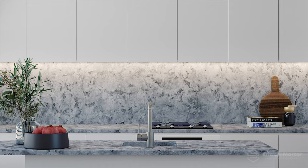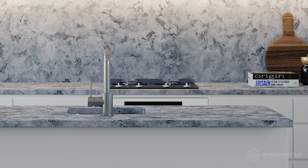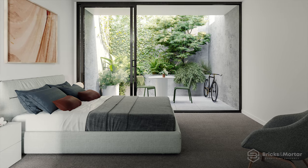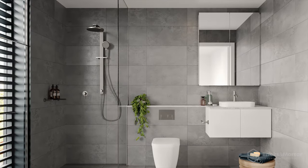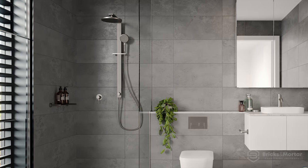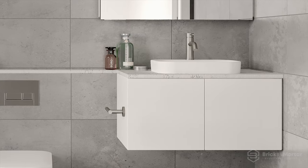Natural stone benchtops, porcelain tiles, European engineered oak flooring, Miele kitchen appliances, woolen blend carpets and bespoke joinery keep each residence light and fresh. The bathrooms bask in neutral tones and tactile natural finished surfaces to present a relaxing and refined retreat. Frameless showers and floor-to-ceiling porcelain tiles keep lines clean and minimalist.